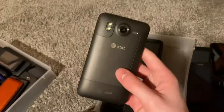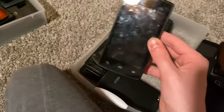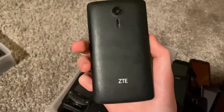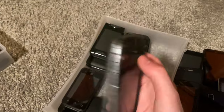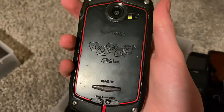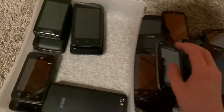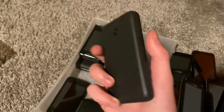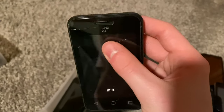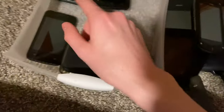This HTC has a bad touchscreen. ZTE government phone — it's fully working, has free text and data. Here I have a Casio — I thought it was a Kyocera, but it works, just old, on Android 2 or something. Alcatel OneTouch Pixie Glitz with a screen protector — it's cracked but works.